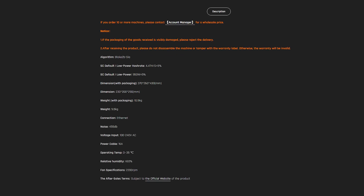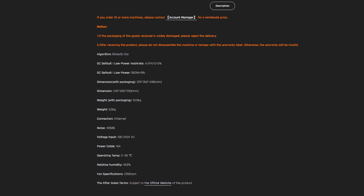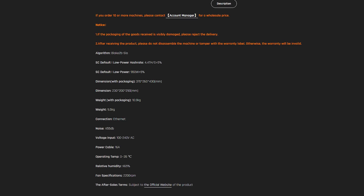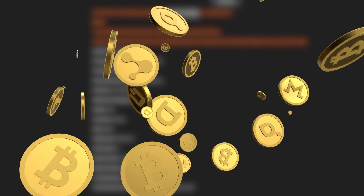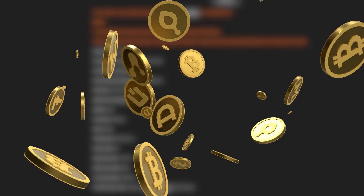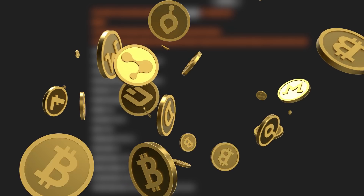The advantages of this miner include high profitability and fast payback. In addition, despite the fact that Gold Shell SC Lite is optimized for Sia coin mining, it also supports mining other cryptocurrencies, which allows users to choose the most profitable coins for mining at the moment.